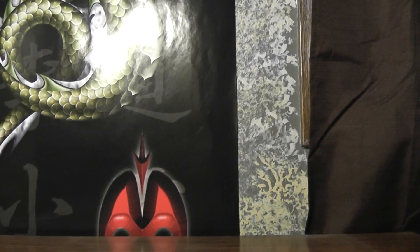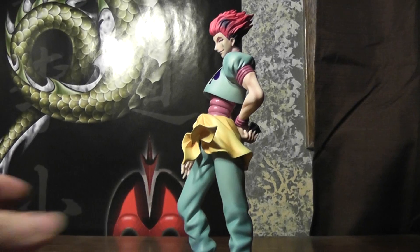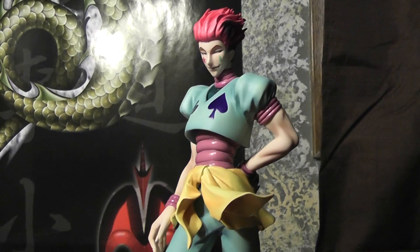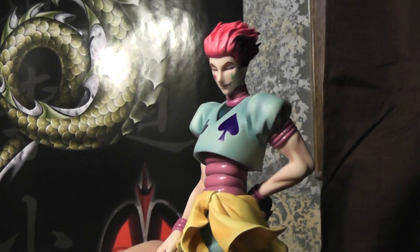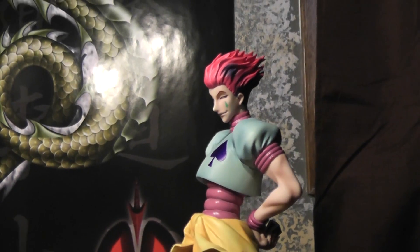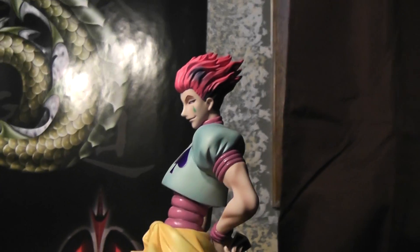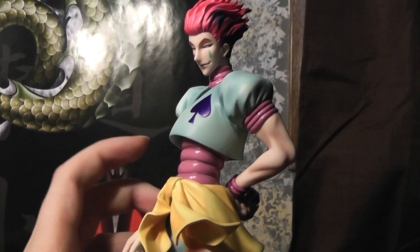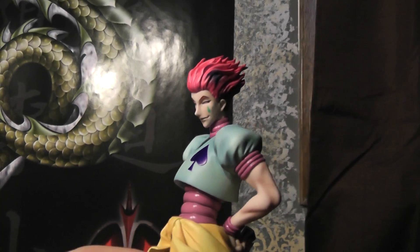Anyways, here's the figure itself. Just right off the bat, I'll have to say, this is a massive improvement over Killua — just a massive improvement. If you saw my Killua review, you'd know I found it to be rather disappointing. It didn't really get the character right, but this one is just great — fantastic, really well done.